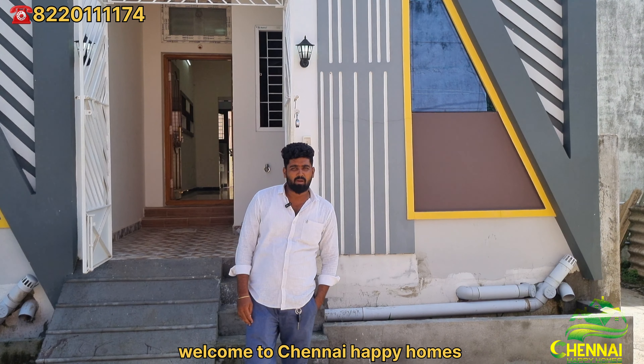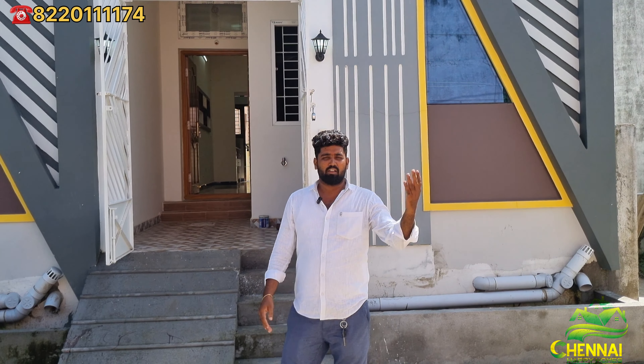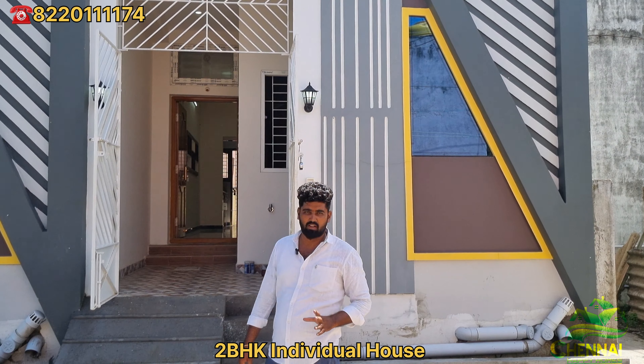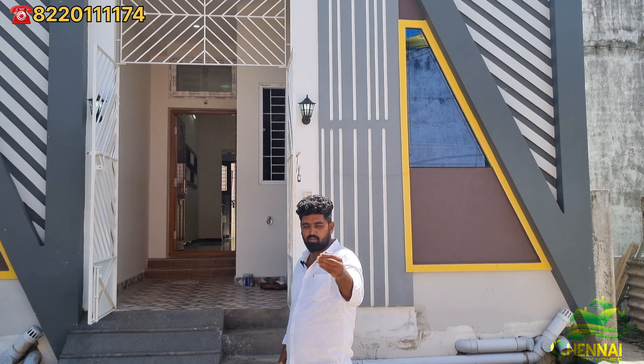Welcome to Chennai Happy Oms! We are going to see the details in this project. We are going to see the back side of the wall of CBC School. There is a 2BHK individual house in the wall of CBC School. We are going to see the land between the road, approximately 150 meters.